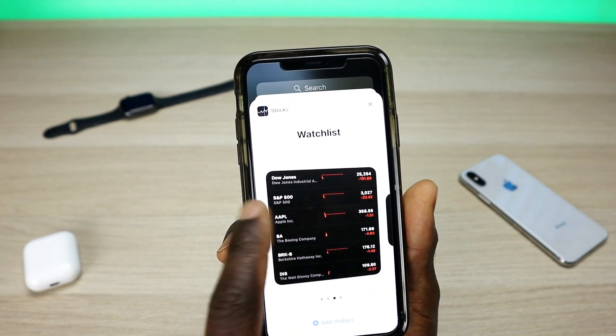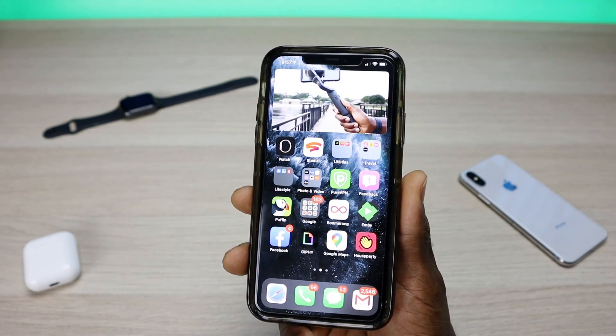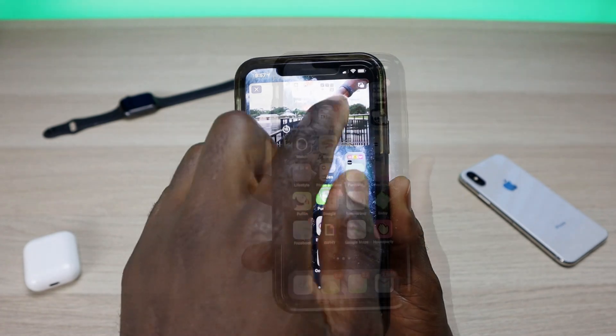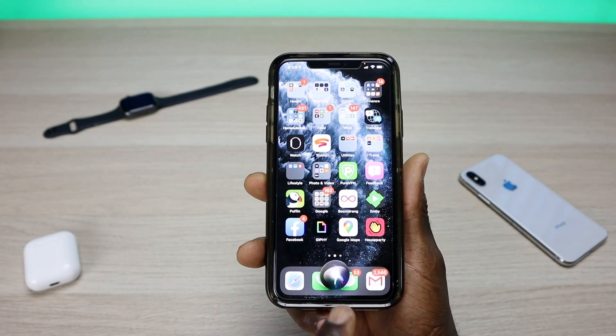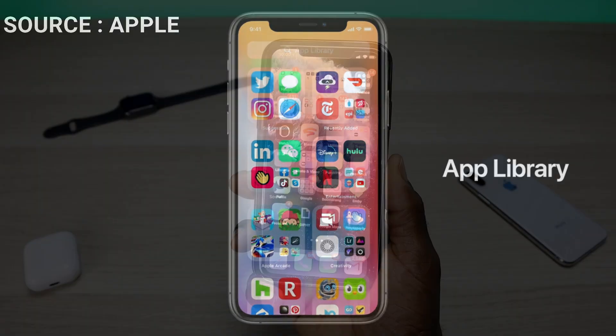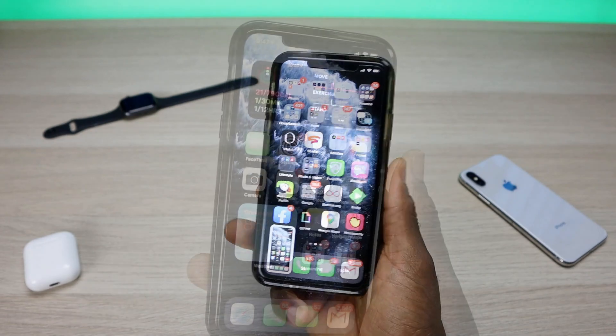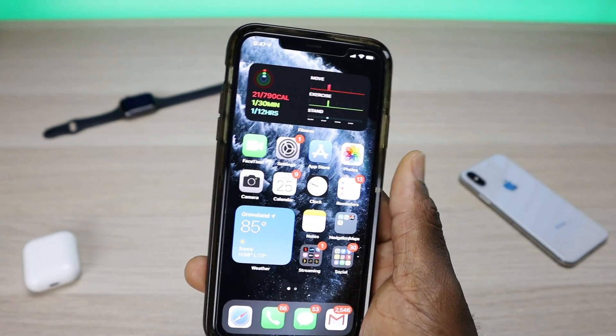In this video we're going to talk about some of the key updates for iOS 14. We're going to take a look at the widgets, the new picture-in-picture feature for your videos, the call display, Siri, the new App Library, and the double tap and triple tap feature that gives you quick access to settings on your device. Let's jump into it.